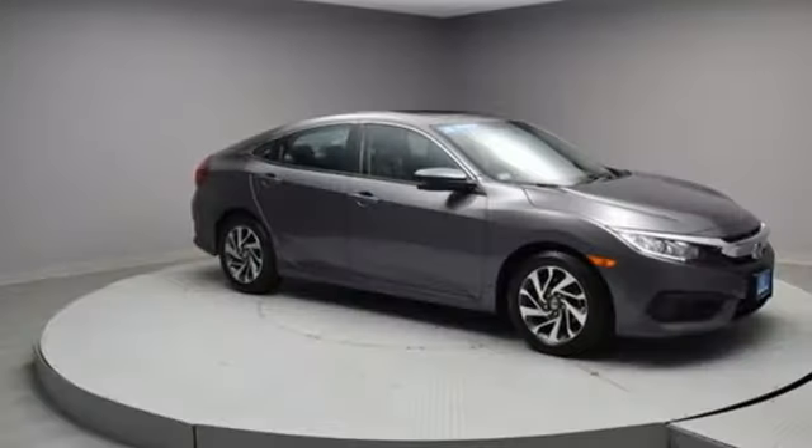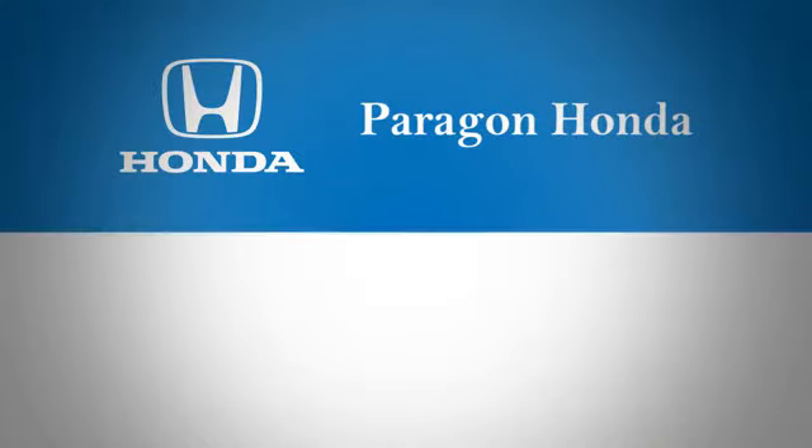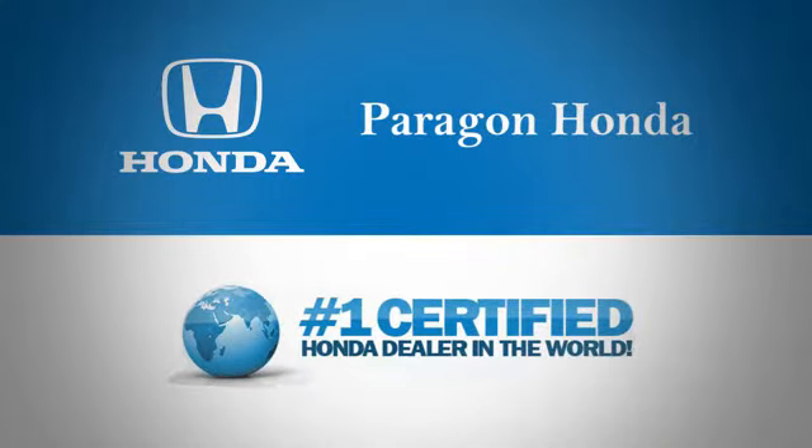Climb inside this overachieving Honda Civic. Drive yours home today. Paragon Honda, the number one certified Honda dealer in the world.